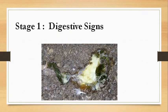The disease can result in digestive, respiratory, and nervous clinical signs. The disease has three clinical stages. A bird in stage 1 depicts digestive signs, mainly profuse greenish watery diarrhea.